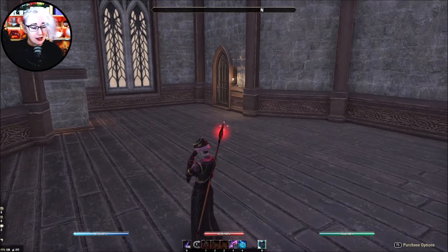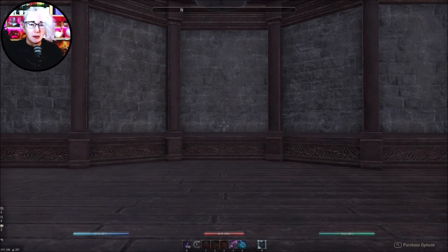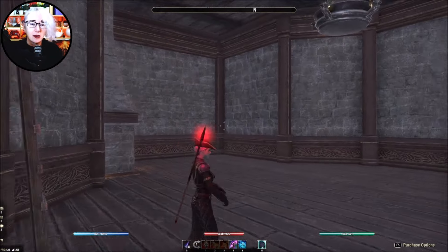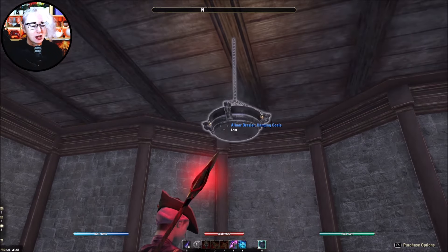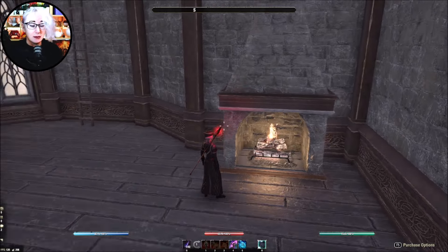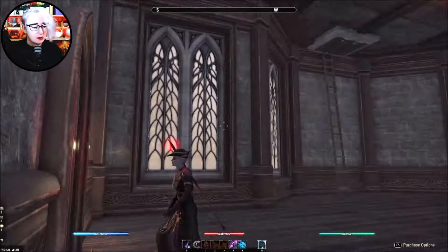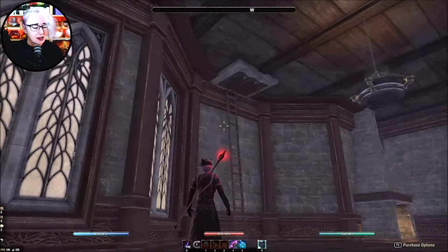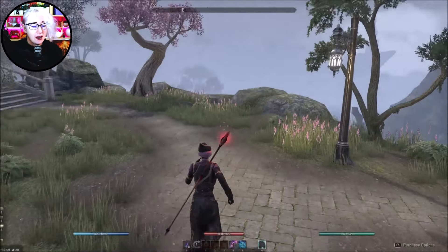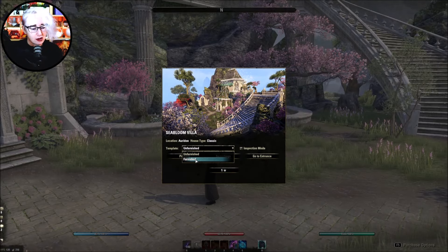I don't always buy crown-finished houses because I am cheap, but this one there's a fair chance I'll get. These fireplaces are built-in, just to keep that in mind. We have our beautiful house with a ladder, but you could replace that with some stairs if you want. It's charming and kind of just the right size.